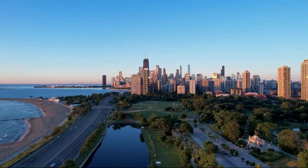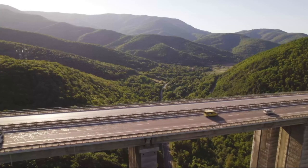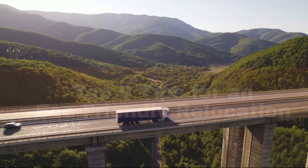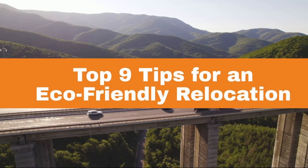As environmental concerns rise, so too does our responsibility to make eco-friendly choices. Moving to a new home presents an ideal opportunity to reduce our ecological footprint. Today, we are sharing nine simple tips for a greener relocation.